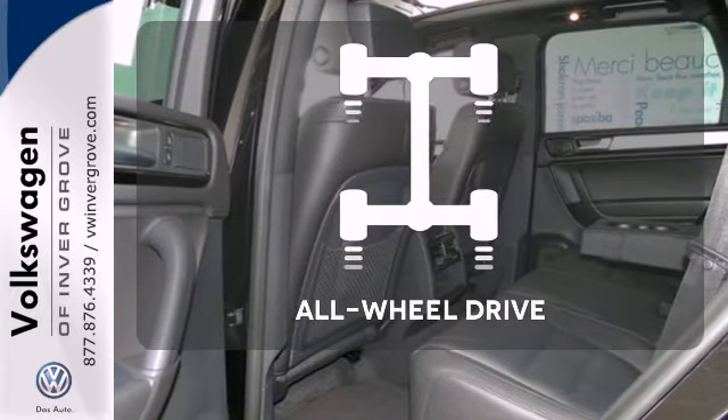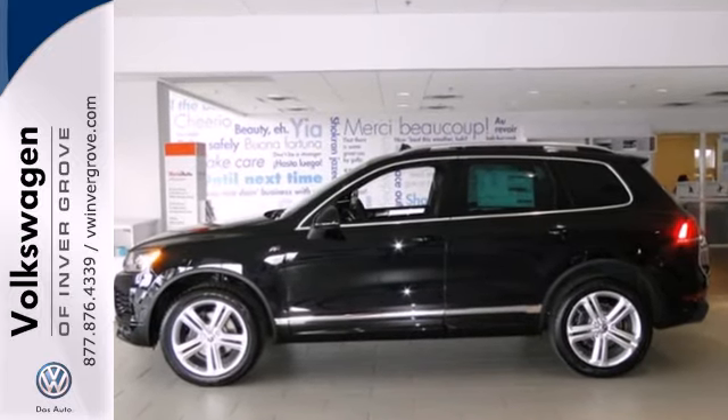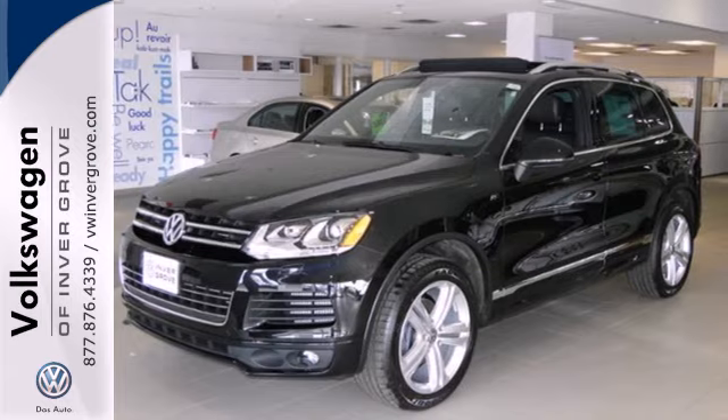Control the road with all-wheel drive. German engineering with an American sense of adventure. Come and experience this Touring for yourself today.